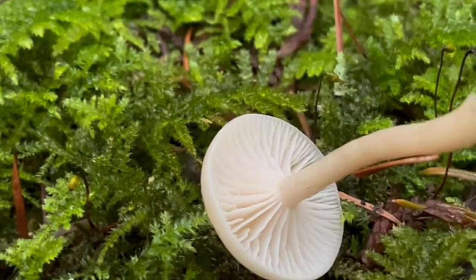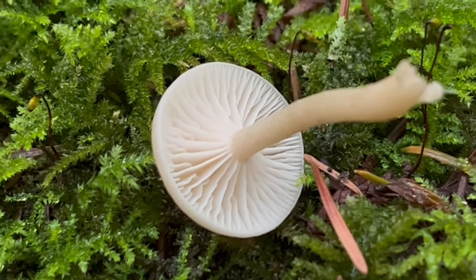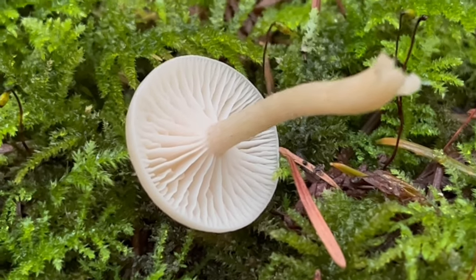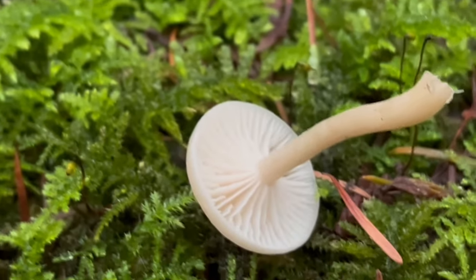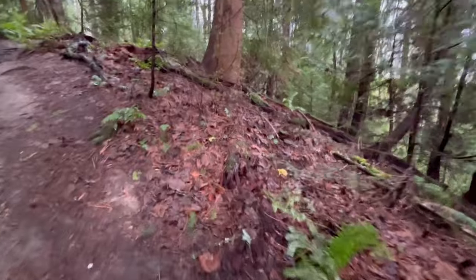Yeah, absolutely — a very strong smell of anise. Fun to admire out here, and again this is very common throughout the winter and spring season, so definitely one to keep an eye out for. They're all over the place — I've been seeing a lot of very young ones just fruiting up this week. Keep your eyes peeled.